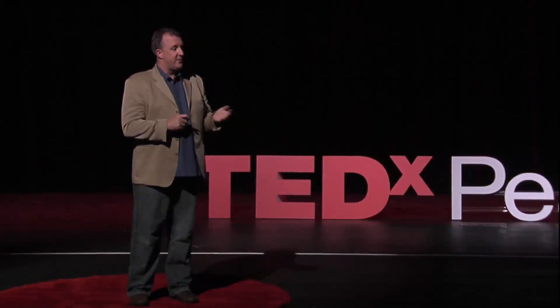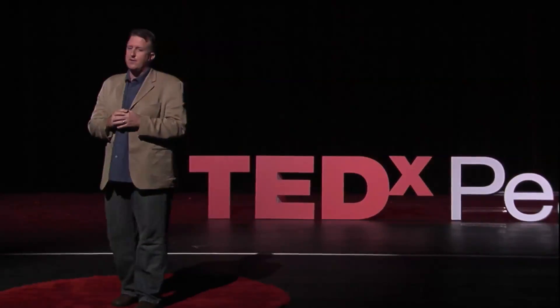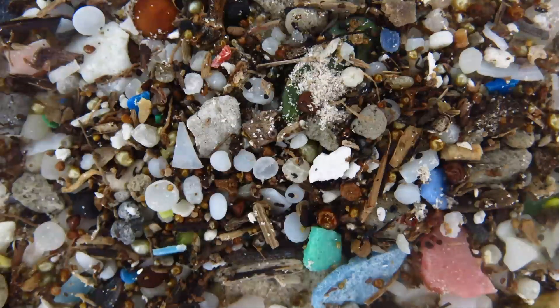More recently, I had a chance to visit the Galapagos, again to study whale sharks and all the other incredible life that makes its home in those islands made famous by Charles Darwin in the Voyage of the Beagle. And again, on Tortuga Bay Beach, in amongst those amazing marine iguanas, we found plastic.